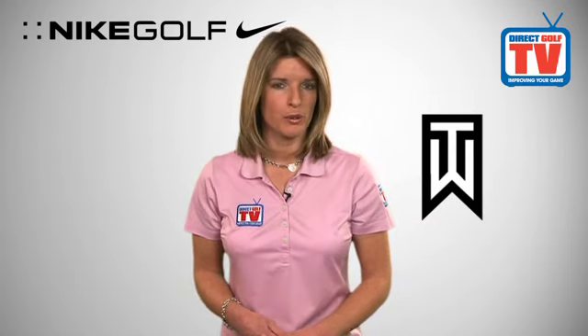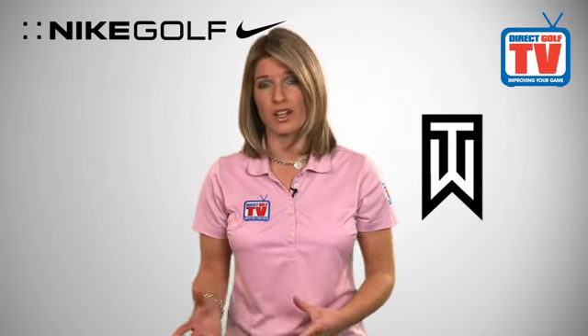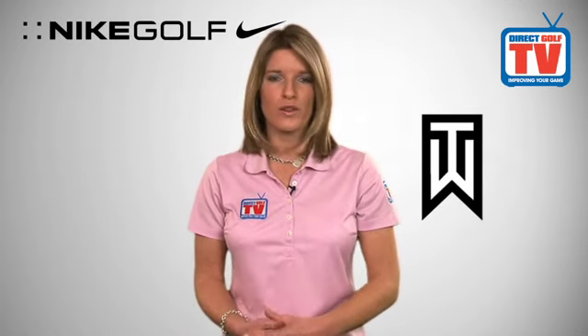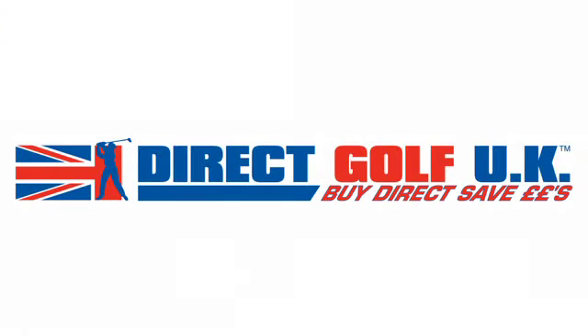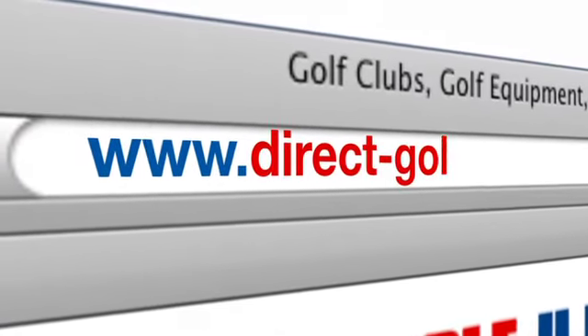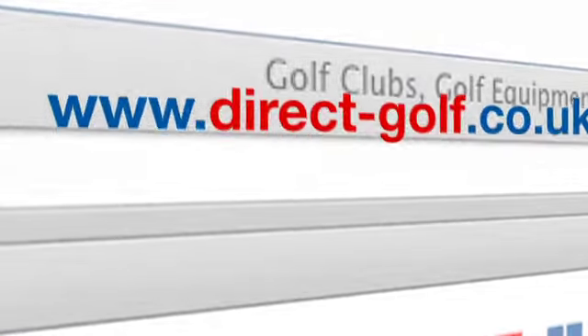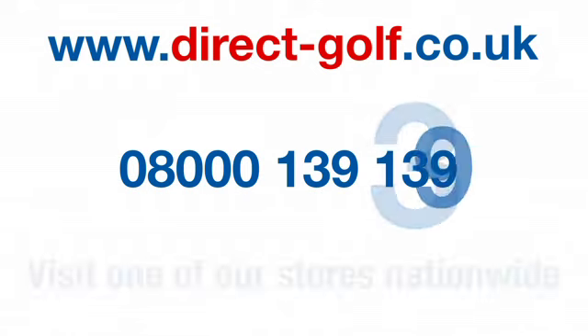All Tiger Woods Nike polo shirts are fully machine washable and available in a range of colours. You can purchase these shirts at one of our great stores nationwide or on the award-winning website. Shopping with Direct Golf UK couldn't be easier — simply visit www.direct-golf.co.uk, speak with one of our professional golf advisors on freephone 08000 139 139, or visit one of our great stores nationwide.